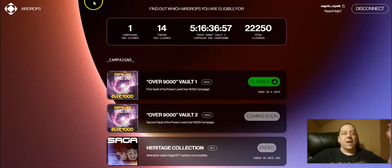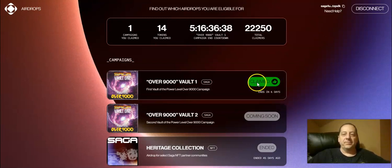When you go to the airdrop claim page from that link, this is what it's going to look like. They did have a heritage collection claim that ended already, but you're just going to connect your Kepler wallet. It's going to ask you to attach the Saga network chain into your Kepler wallet. Once you do that, you hit the claim button and it will tell you the result.